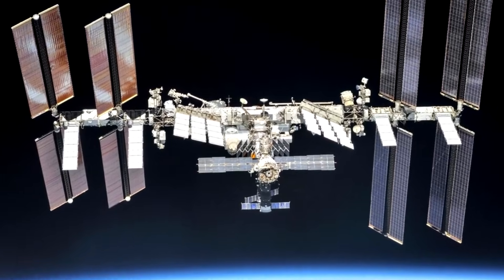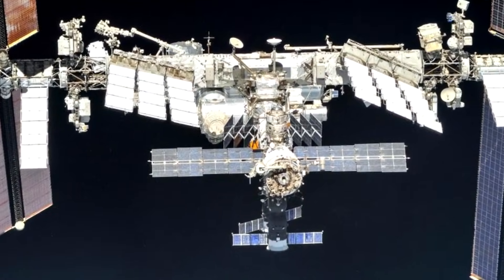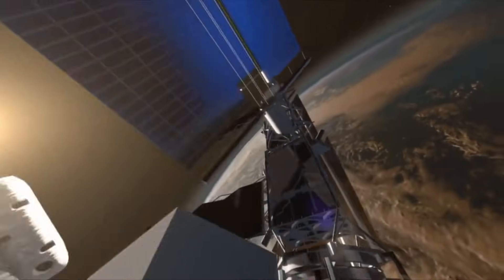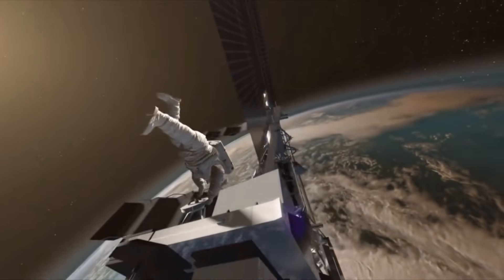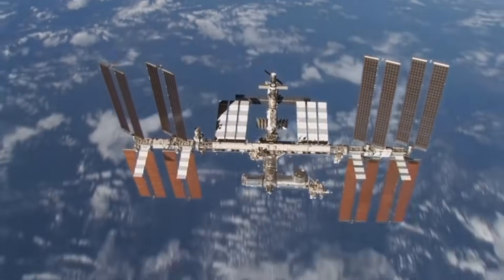You nailed it! Fantastic! Did you know the ISS travels at 28,000 kilometers per hour and goes around Earth about 16 times a day? Scientists from all over the world live there to study space, health, and how to live beyond Earth! It's teamwork on a truly cosmic scale!